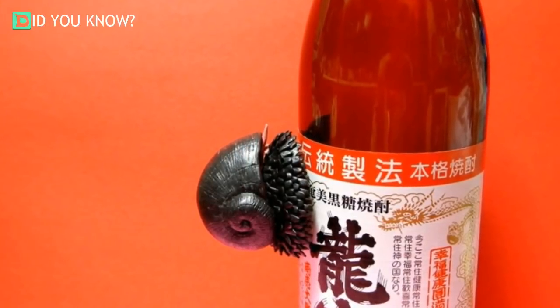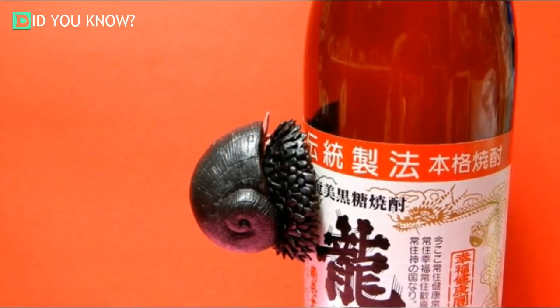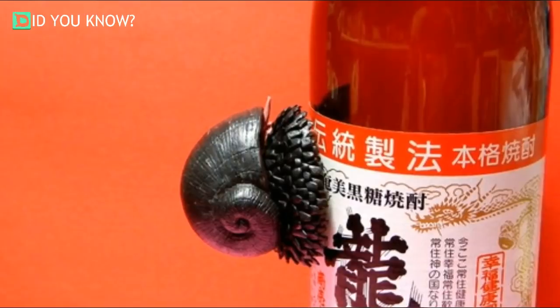They're just like tiny little tanks if you think about it. This concept is almost similar to the way that camouflage technology was adopted in the military — they looked to mother nature for inspiration for that, too.